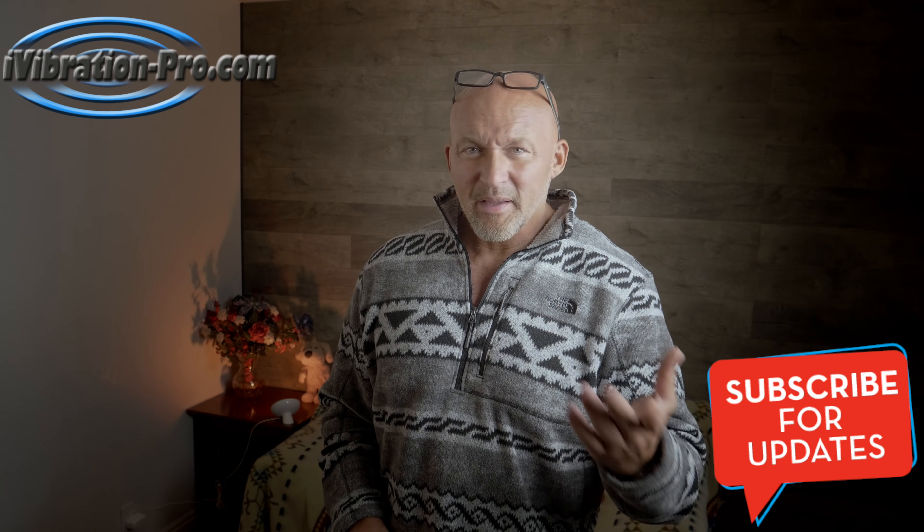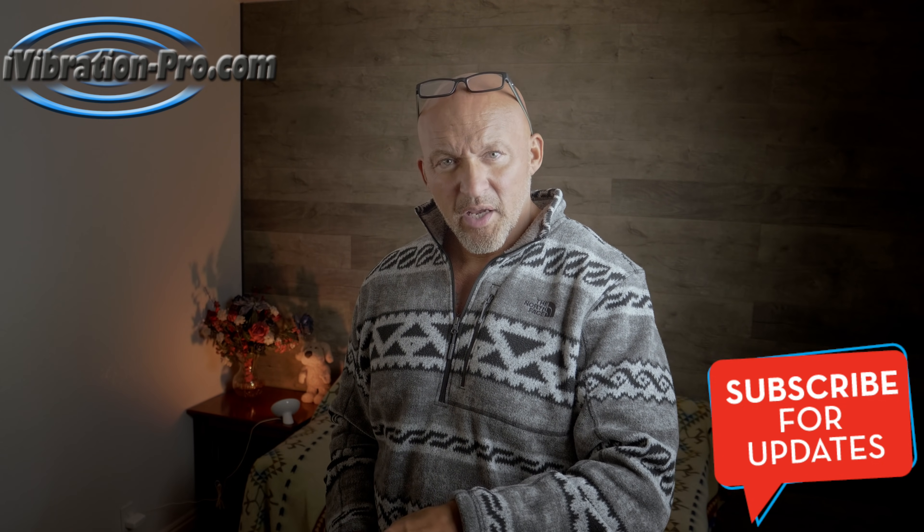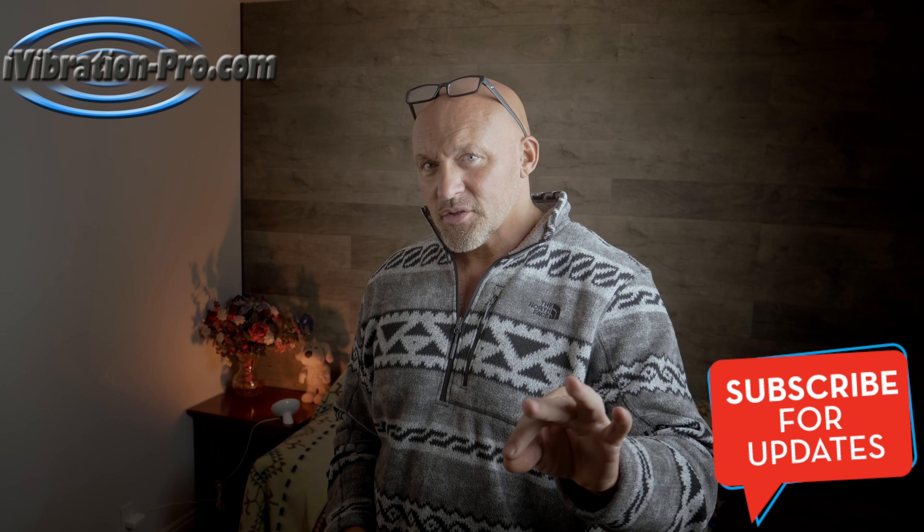This is Dr. Mike Moriarty with the iVibration Pro. Hit the like button, subscribe to our channel, and if you have any questions, leave them below.